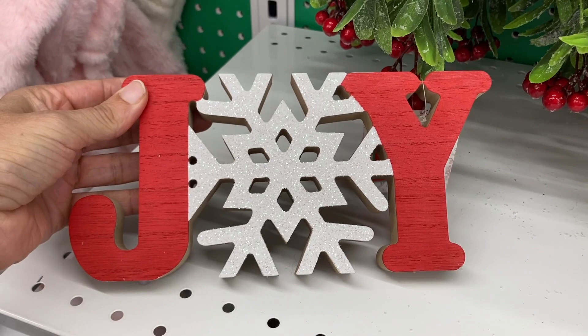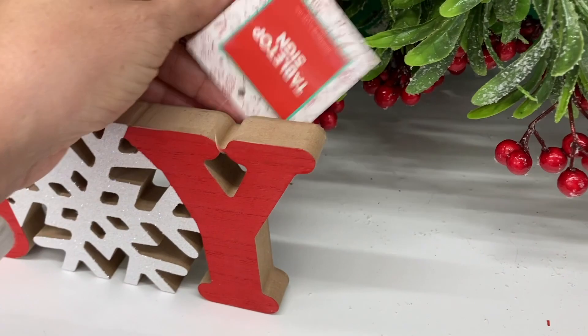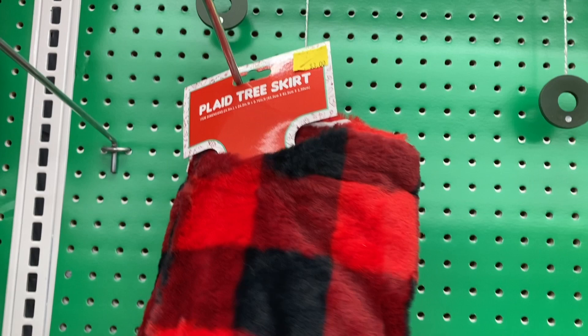They had this little sign here that said joy. I was also trying to see what the price is but they don't have the prices on the tags here at Five Below. And right up here is a plaid tree skirt — this is super soft.